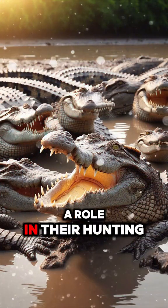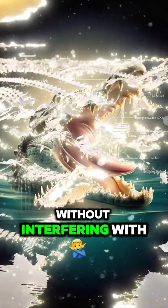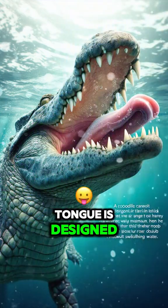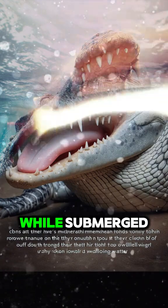Their immobile tongue plays a role in their hunting, allowing them to open their mouths wide without interfering with the grip on their prey. Unlike other reptiles, the structure of their tongue is designed for their semi-aquatic lifestyle, giving them better control while submerged.